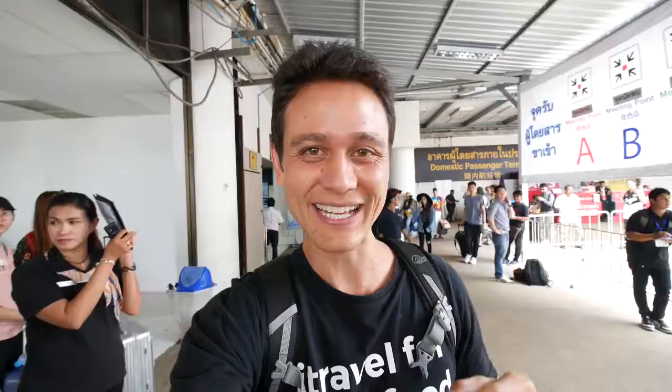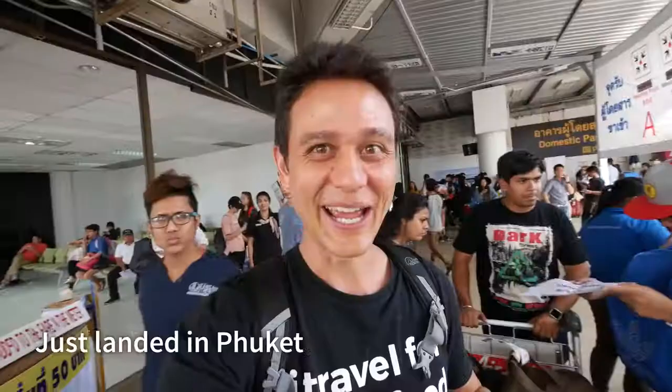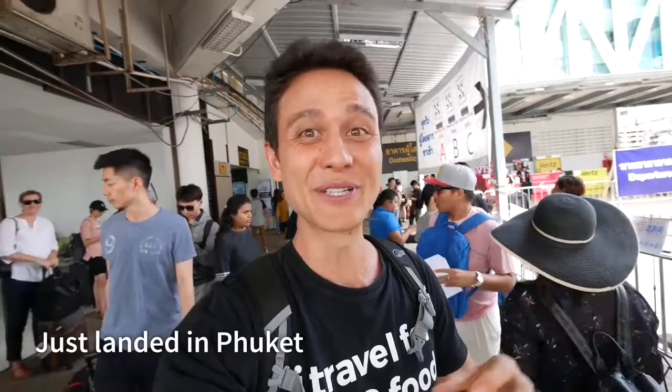And it will be hosted at this really exclusive, really high-end hotel in Phuket. This is gonna be really an opportunity of a lifetime — the combination of the food and hotel — and I can't wait to share it with you.